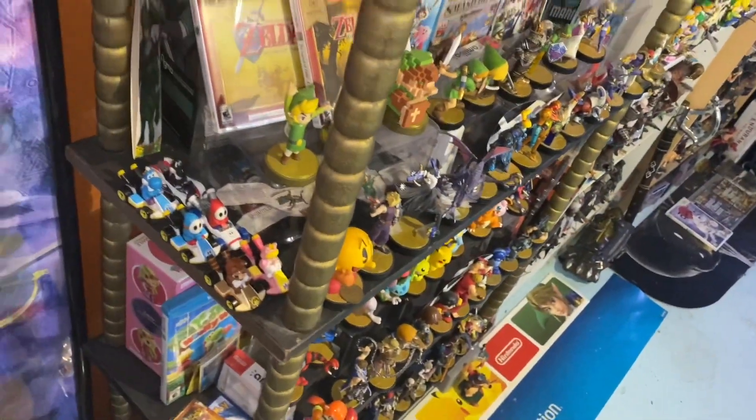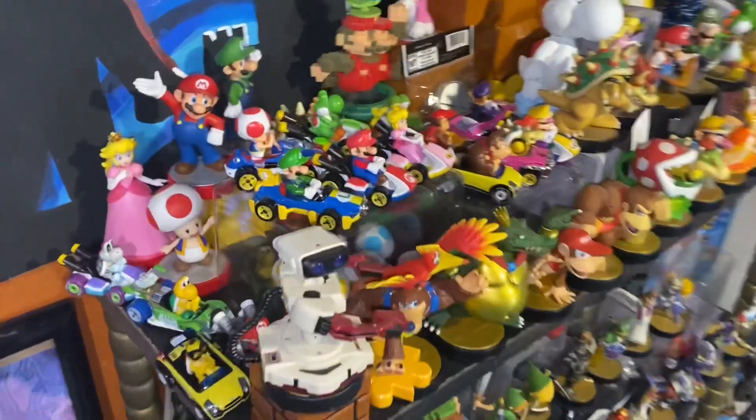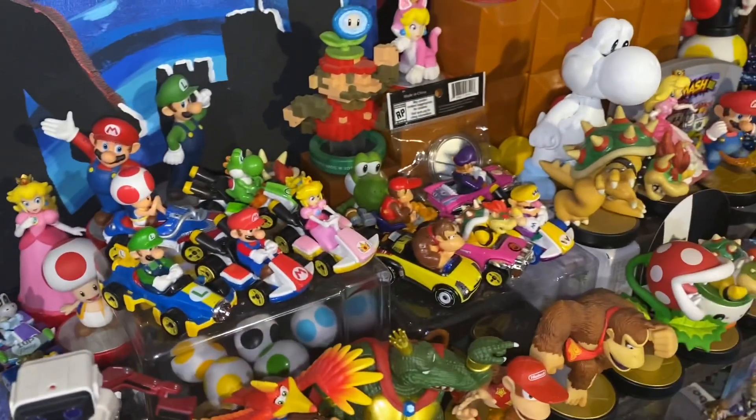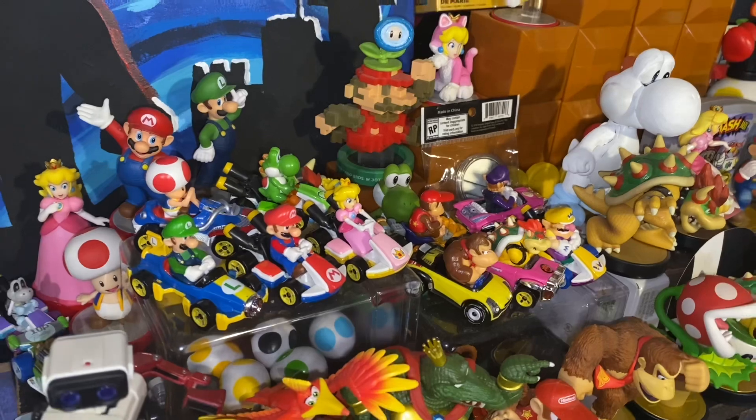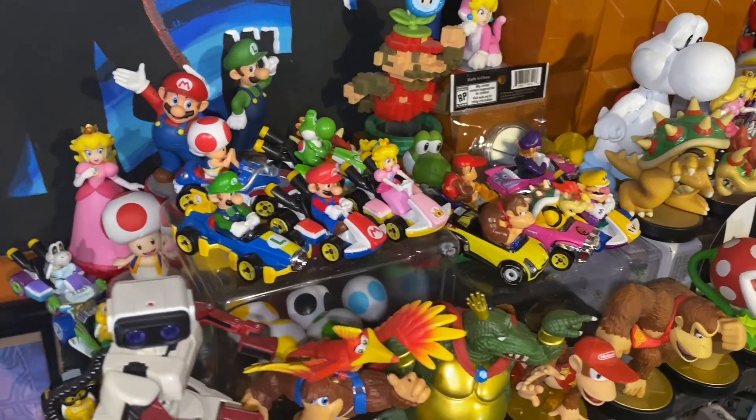If we get some more — still on the hunt for that elusive Rosalina. I don't know why they just don't re-release her in a single pack to all stores, not just GameStop. That would be nice, just saying.